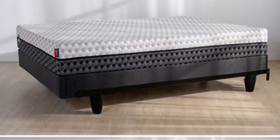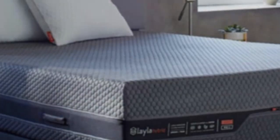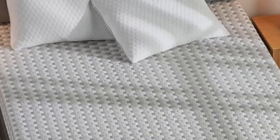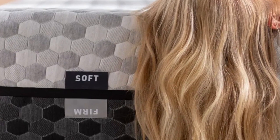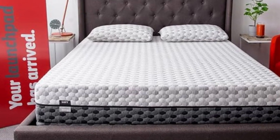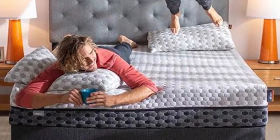One side is constructed for a medium-soft, 4, feel that provides a deep contour, while the other side is firm, 7, and delivers sturdy support. Teens will likely favour one side of the mattress over the other due to their body type and sleep position. The medium-soft side can be beneficial to side sleepers because of its ample cushioning around the shoulders and hips, which can improve spinal alignment and eliminate pressure points. Back and stomach sleepers may prefer the firm side instead, since these positions promote even alignment and generally require more support.